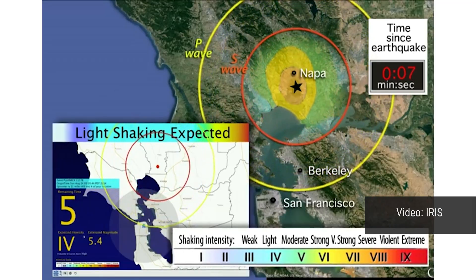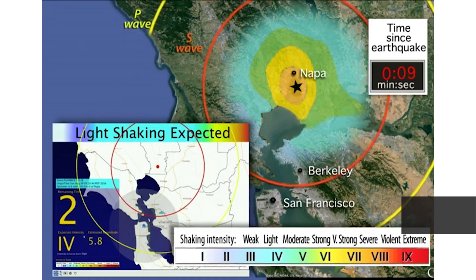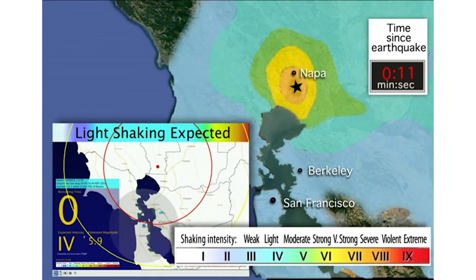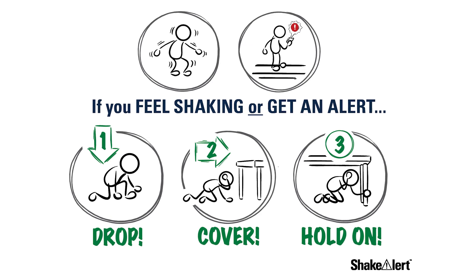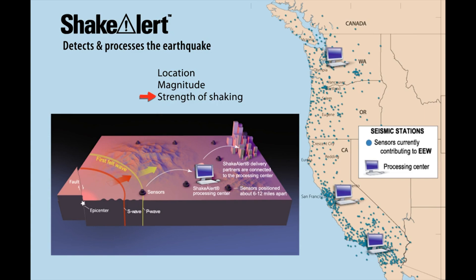The ShakeAlert Earthquake Early Warning System, operated by the U.S. Geological Survey, uses a network of sensors to quickly detect earthquakes and send alerts to other areas before the shaking reaches there. As of 2021, ShakeAlert is now active in California, Oregon, and Washington, where it utilizes a network of seismometers that measure shaking from seismic waves.